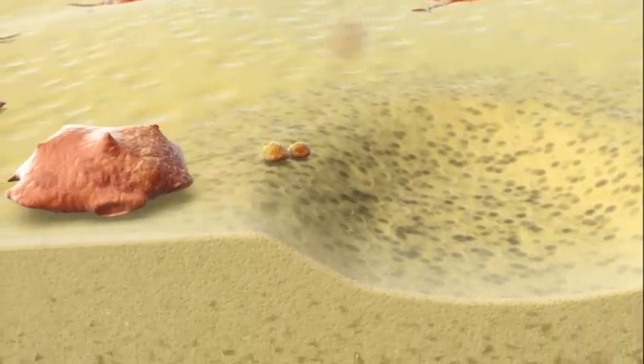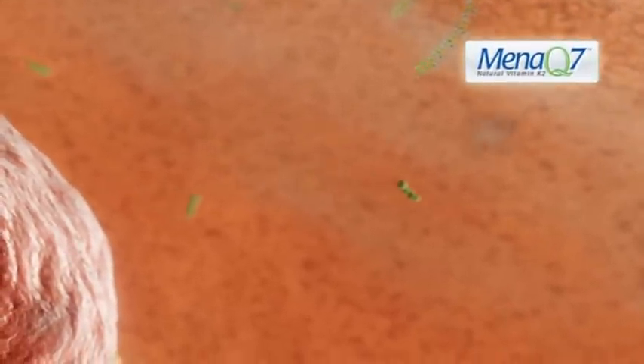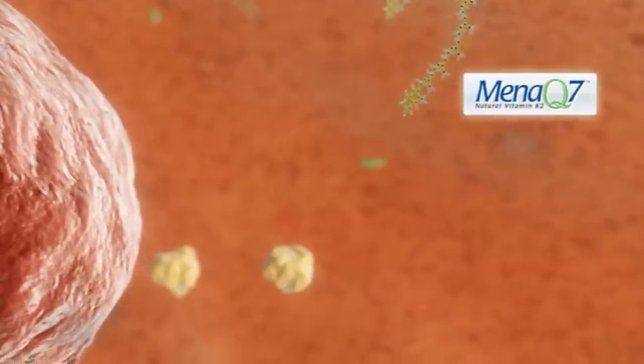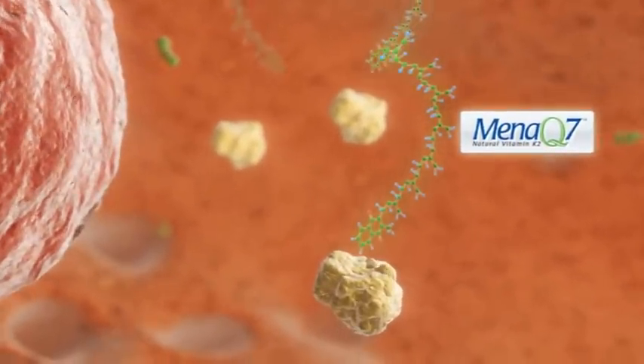In the bone, we have another cell present: the osteoblast. They are responsible for building up our bone. To work optimally, the osteoblast also needs MenaQ7. In the osteoblast, MenaQ7 activates the protein osteocalcin, which is responsible for the proper architecture of the bone and to support bone mass and bone strength.